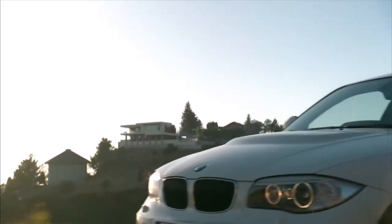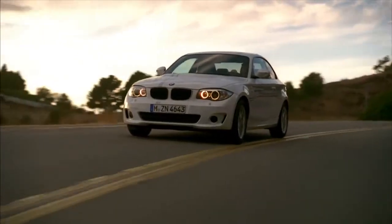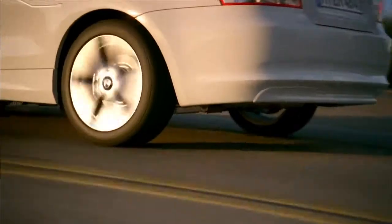Almost 20 years later, the BMW Active E is the first fully electrically driven BMW and offers the same comfort and driving dynamics as the conventional 1 Series models with combustion engines.